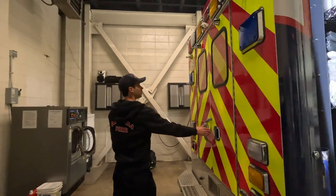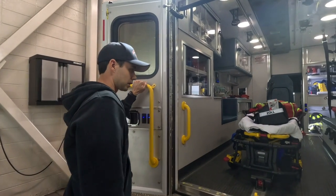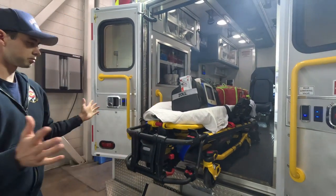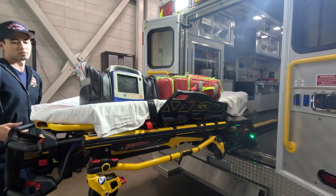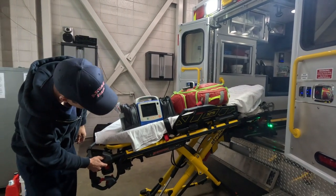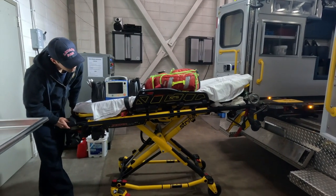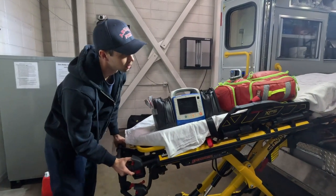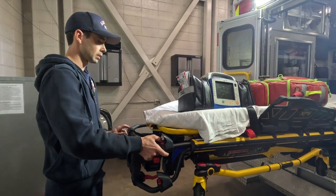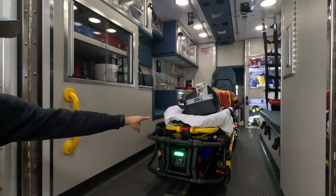Moving to the back — when working on this medic unit you have to move the step first, and then the Stryker stretcher comes out with very little effort, almost none. Push the button and then release it. Load the patient up, adjust as needed, then load it back in. A green light means it's locked, and it goes back in with minimal effort — just a couple of fingers to push it in.